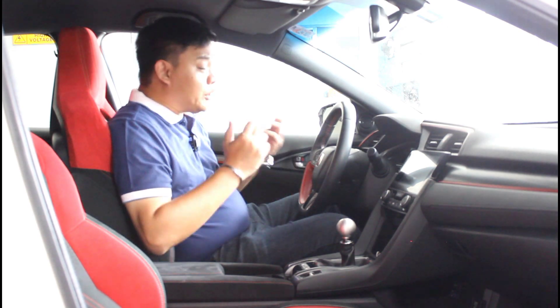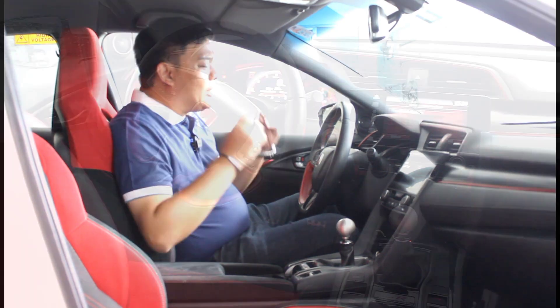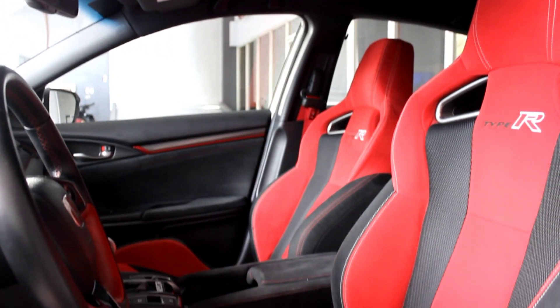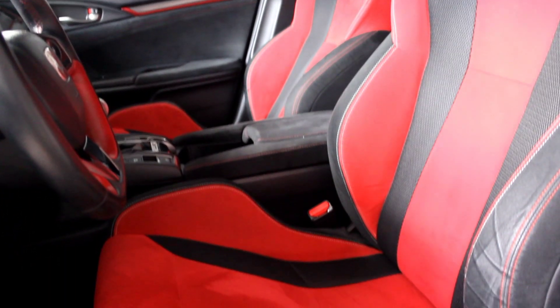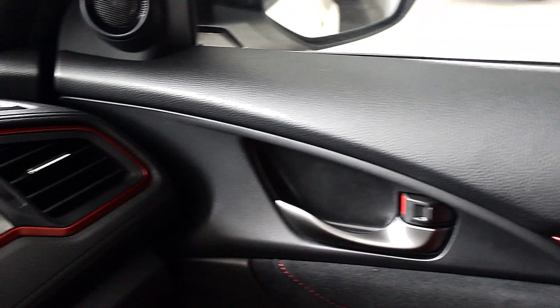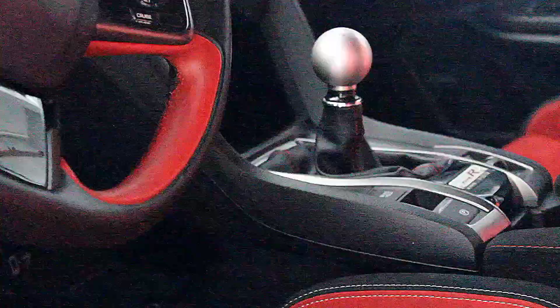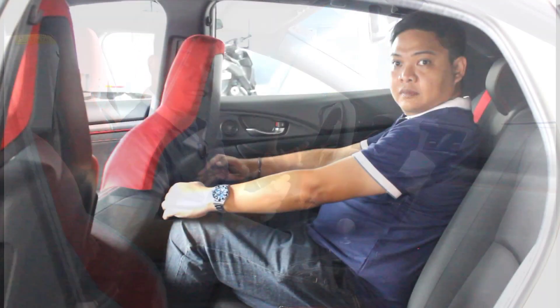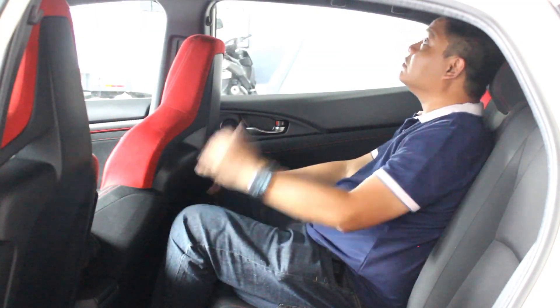A lot of the interior is what you'd find in the regular Civic, but you'd be totally remiss not to know you're in the Type R. From these red seats which are heavily bolstered yet so comfortable, to the red touches and carbon fiber inserts all around the dash and door cards. You also get Alcantara to make it feel even more special, and despite all the flair and the fact that this car was built for the track, you also get heaps of room and practicality.